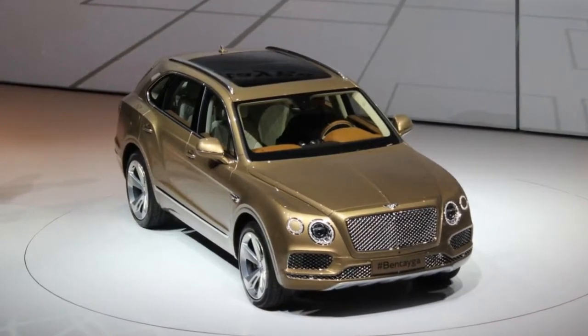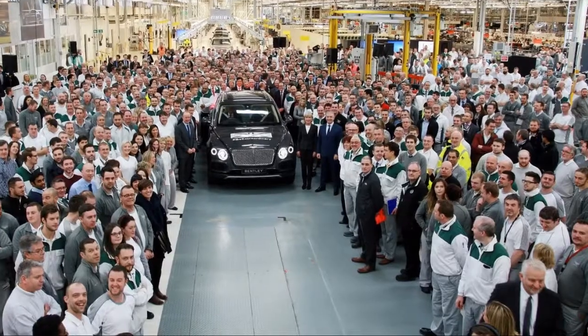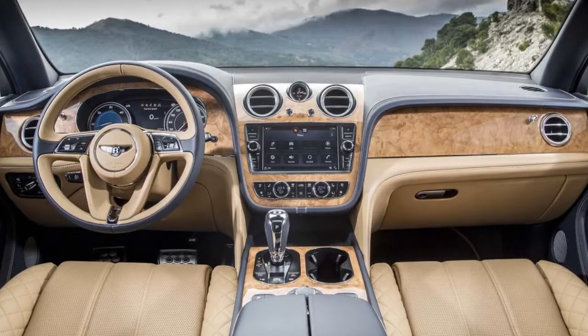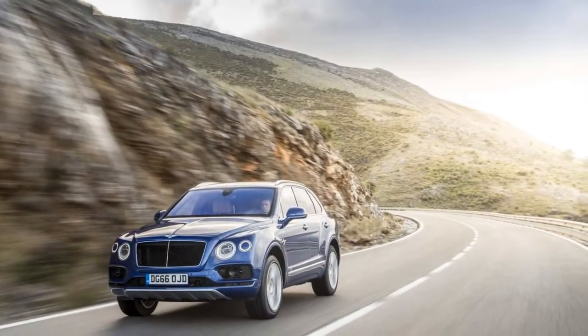Its construction requires 130 hours — 6 times longer than an average car — and features one of the largest single pieces of aluminum in the car business. It's no surprise that the Bentayga earns an 8.6 in our overall rating.